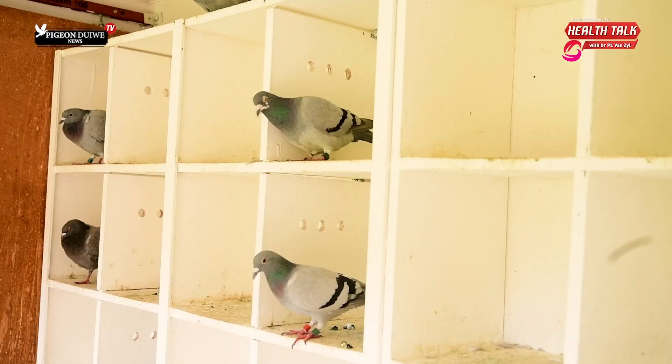A lot of the worm remedies used in pigeons are actually toxic. Of course, they were never intended to be used in birds, and we get away with it sometimes because the birds usually don't die — they just get sick.